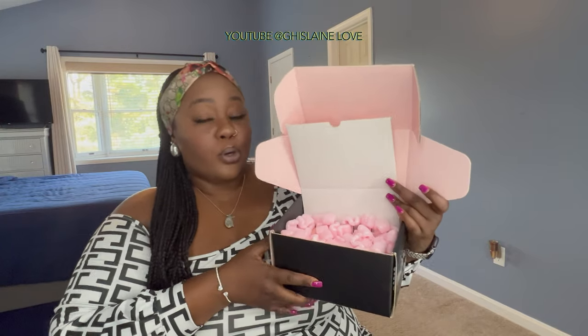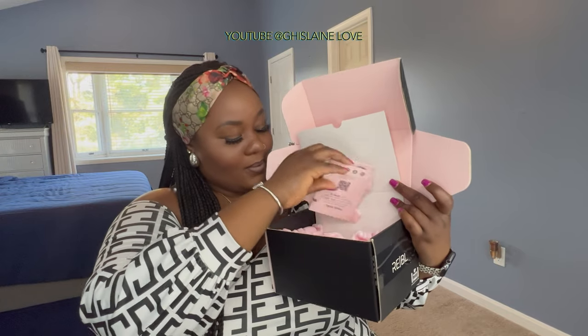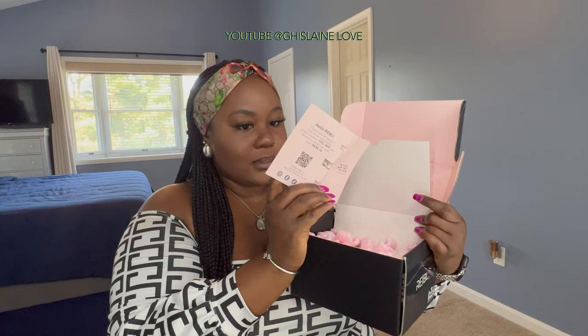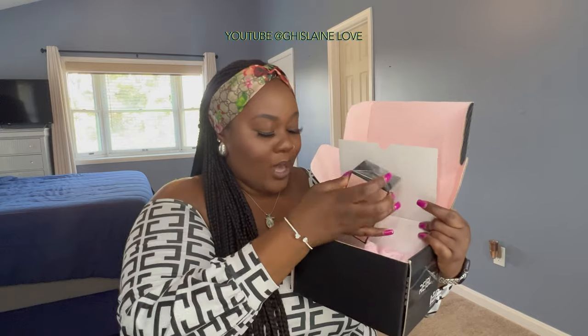By the way, let's talk about the shipping — the shipping was super duper fast, fast as heck. And I got some samples too. I think it's another scent, but I got a sample of that. We are not here for that though — we are here for the main perfume.